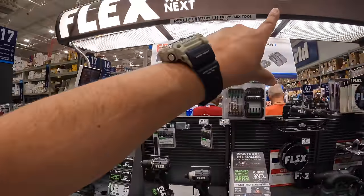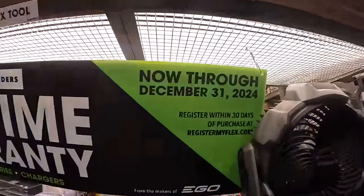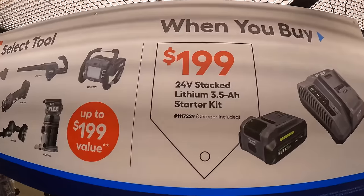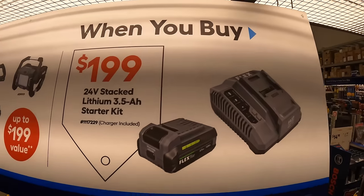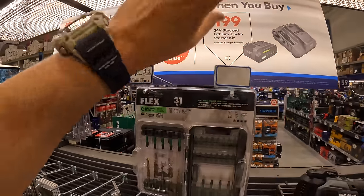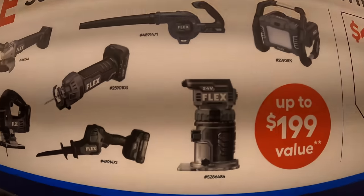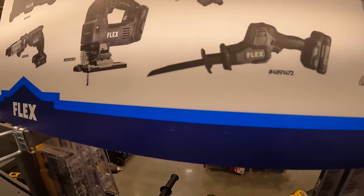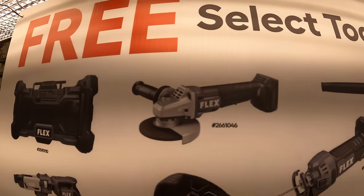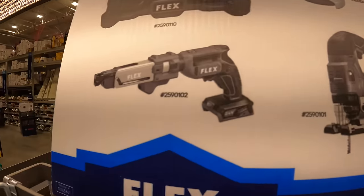Flex Tools has a BOGO deal with lifetime warranty until December 31, 2024. For $199, get the 3.5 amp hour starter kit — new lithium-stacked batteries with a fast charger — and receive one free tool. Free tool options include a light, job site blower, trim router, single-handed reciprocating saw, drywall cutout tool, D-handled jigsaw, paddle switch angle grinder, Flex radio, or the drywall screw gun with magazine. This sale runs until 7/31/2024.